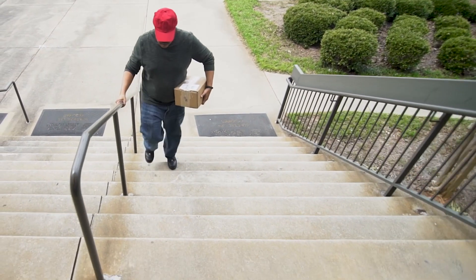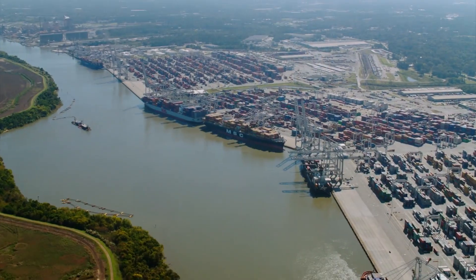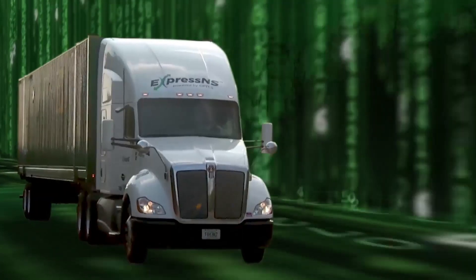This package arrived on your doorstep, traveling along a complex supply chain, riding on sea, rail and roadway, but it was data driven all the way.